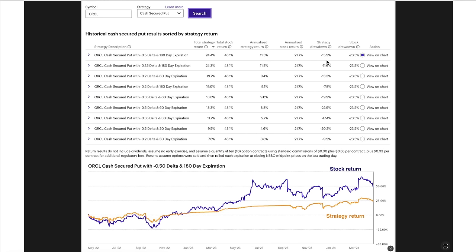Notice our drawdown — this strategy beats the stock's drawdown. It was only a 15.9% strategy drawdown, whereas the stock's drawdown was 23.5%. Going down our expiration list, notice there are longer-dated options: 180 days, another one at 180 days, then 60, another one at 180 and 60. So this backtesting software is telling us that we're better off looking at longer-dated options when we're looking to sell them.